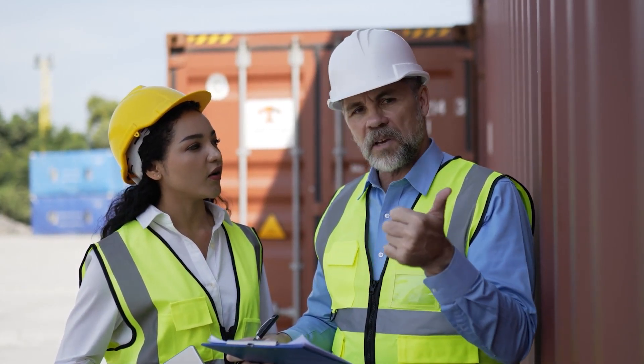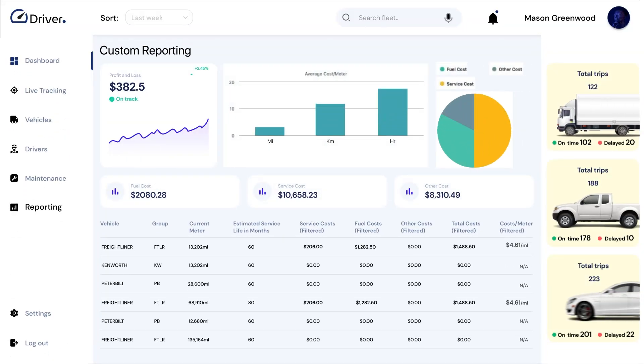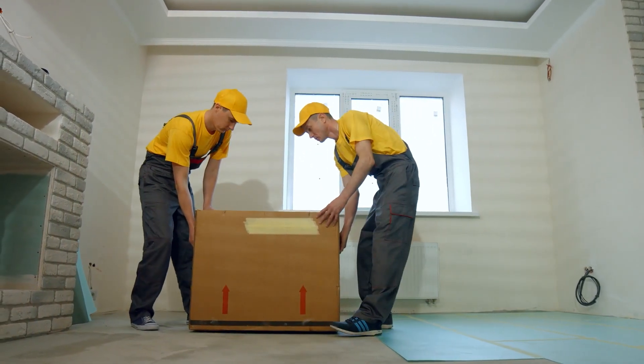Tailored reporting is essential for making informed decisions. Our software offers customizable reports, allowing you to analyze data that matters most to your business, from fuel expenses to delivery times.